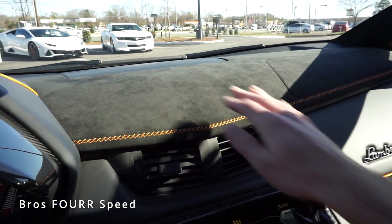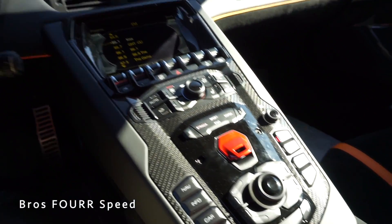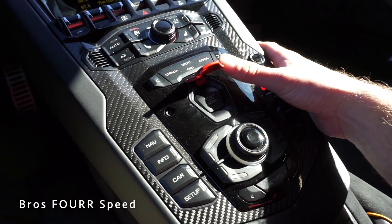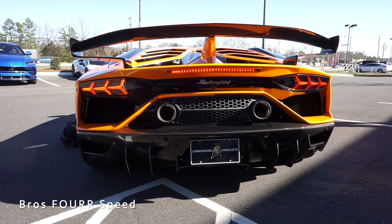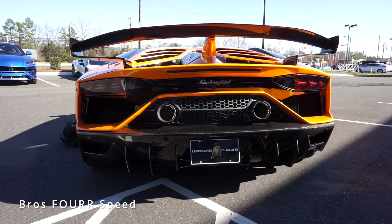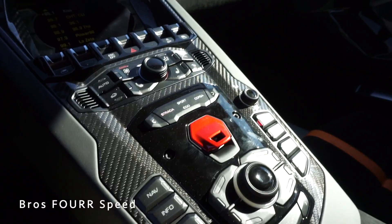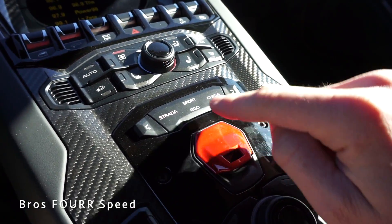The center has more alcantara and stitching. To fire it up, with foot on the brake, flip the red cap up and hold the engine start button.